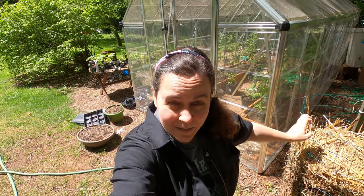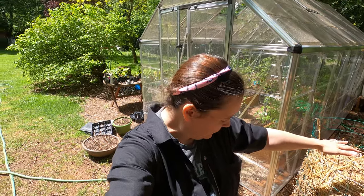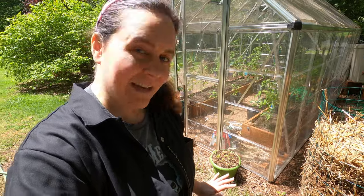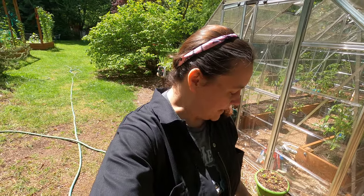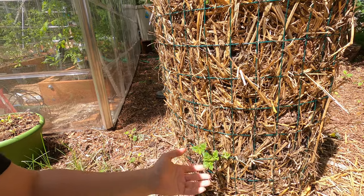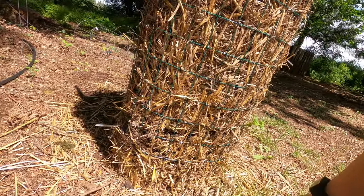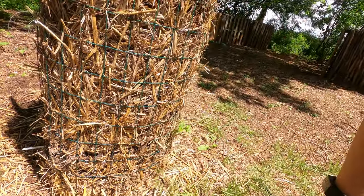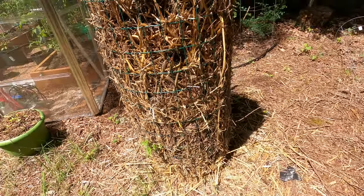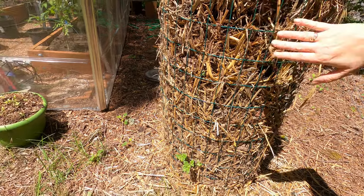I'm really happy to show you what we've done with the potato tower. I think it might work because it's only been a few weeks and I'm already starting to see potato growth — green sprouts are coming out the side. Down here you can see we've already got some potatoes growing; there's another one right here. It's been raining so I think that's helped a lot.